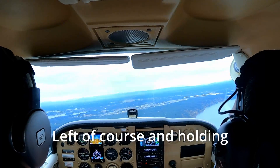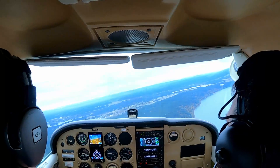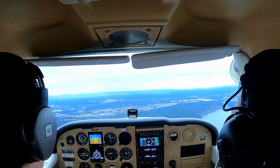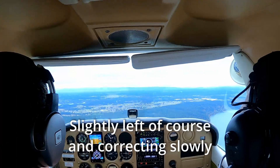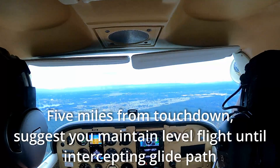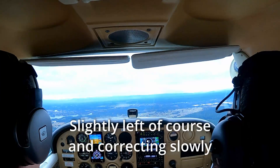Left of course and holding. Going further left of course, turn right heading 165. Left of course and correcting slowly. Five miles from touchdown, suggest you maintain level flight until intercepting glide path.